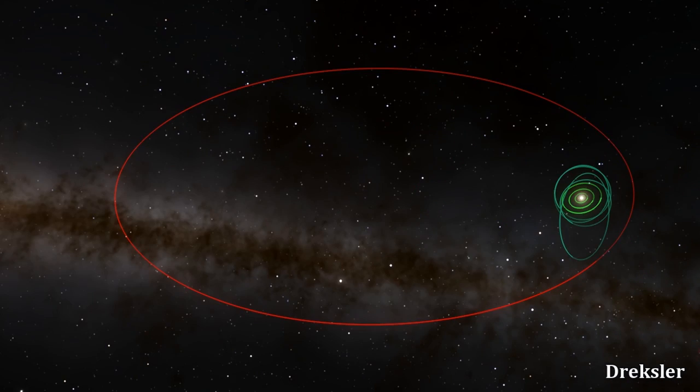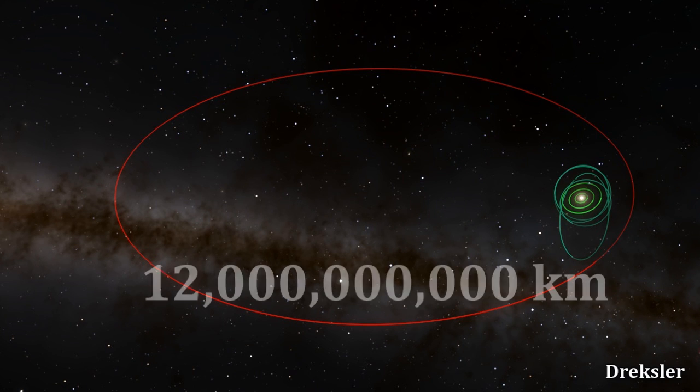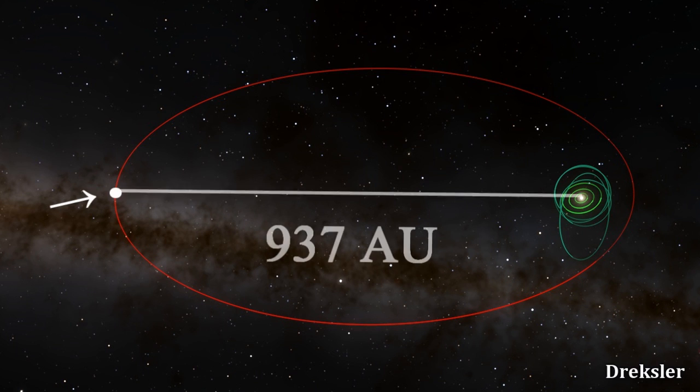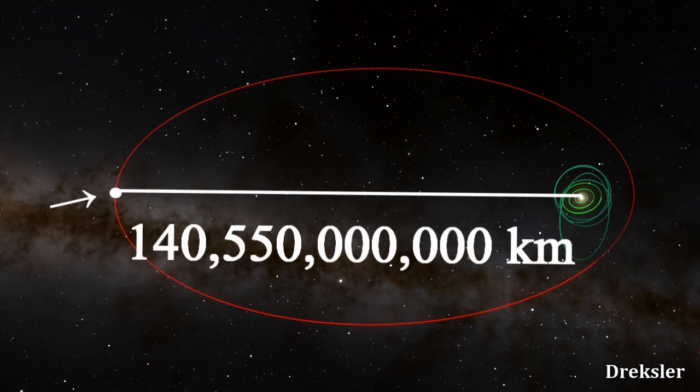Currently, Sedna is about 80 astronomical units away — about 12 billion km away — more distant than any planet. But that's at its almost shortest distance to the sun. At its longest distance, it can achieve 937 astronomical units — in other words, 937 times more distant from the sun than Earth is. That is 140,550 billion km.